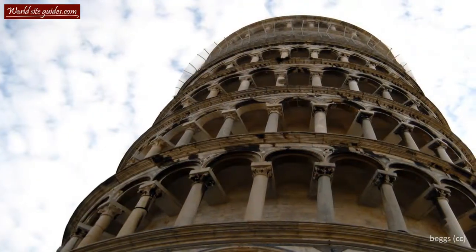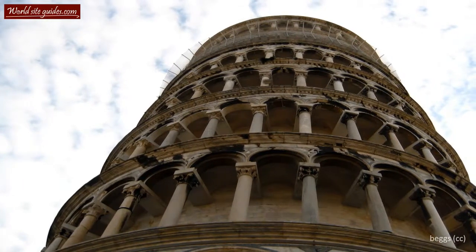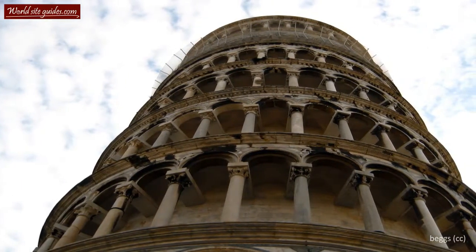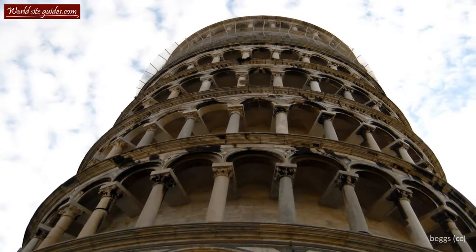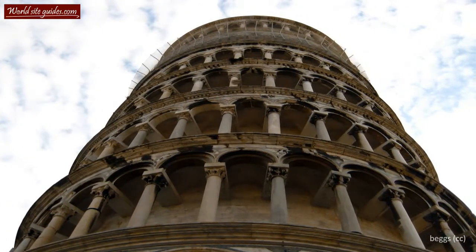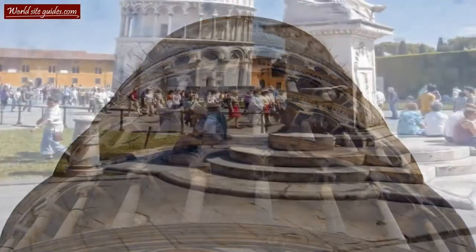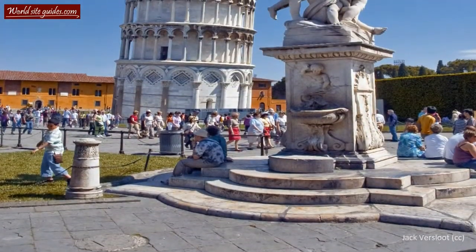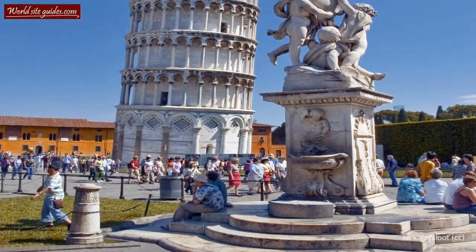During these times, Pisa with its mighty fleet was one of the strongest and most powerful Italian cities. They had successfully waged war all over the Mediterranean Sea and the new tower needed to reflect these victories. This is why the tower in front of you looks completely different than any ordinary bell tower.